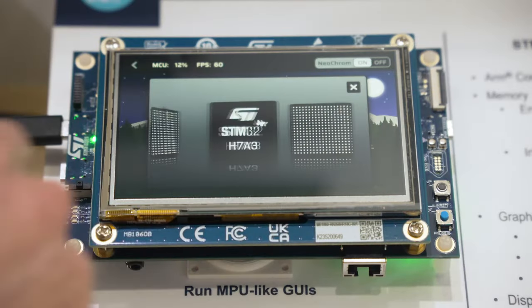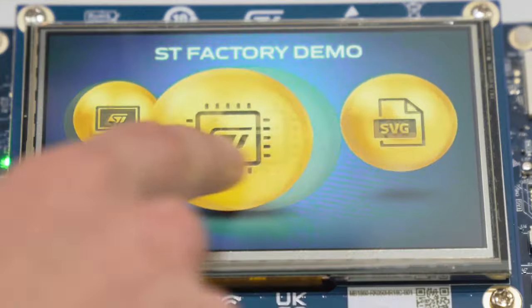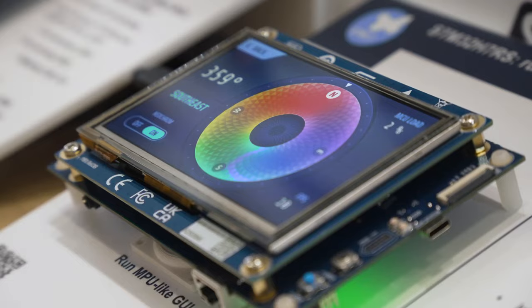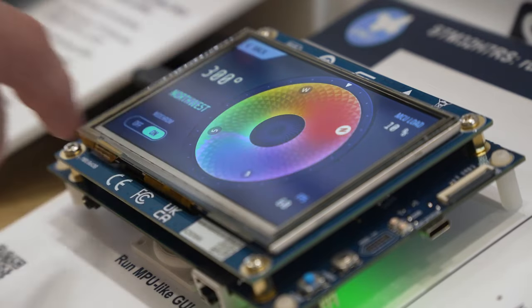Let's just show you. Here we are showcasing a very demanding graphical user interface with 3D-like effects, scaling, rotating images, running MJPEG videos, blending several layers — all running from external memories and with very low MCU load.